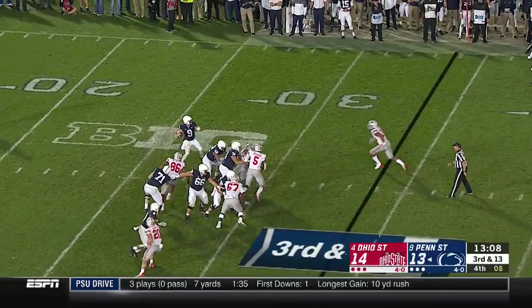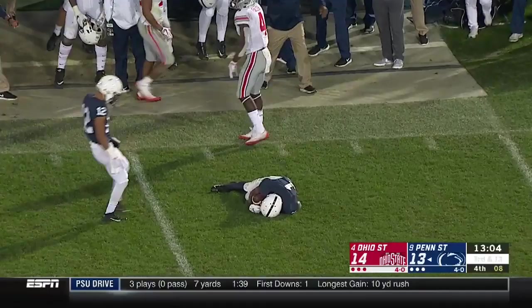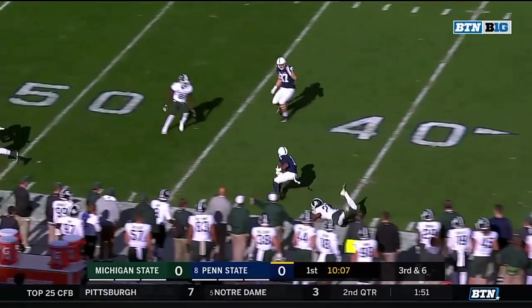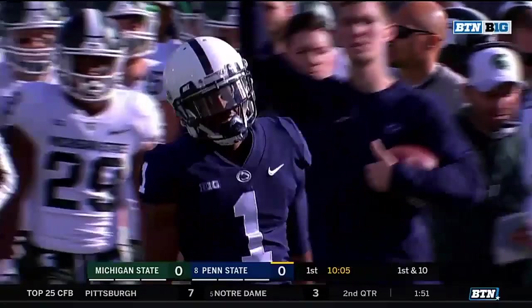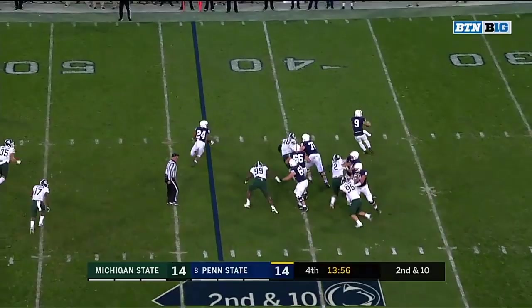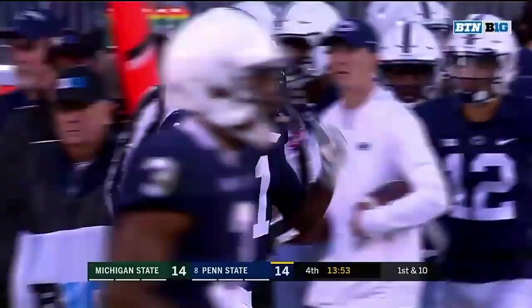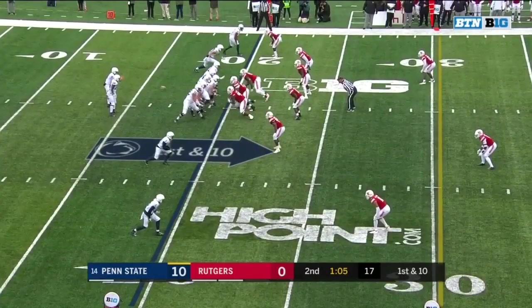Third and 13. Ohio State shows pressure again. This time McSorley steps up and locks it for Hamler, who comes back and makes a catch! On third and six, pressure coming — McSorley finds Hamler! And Hamler with a first down, a little two-step on the sideline near midfield. He's had a big day. McSorley, off play action, on the roll to the sideline — and Hamler! K.J. Hamler, walking the tightrope to get the first down.